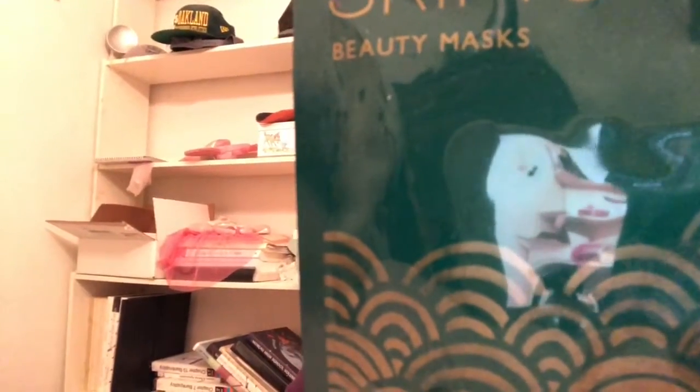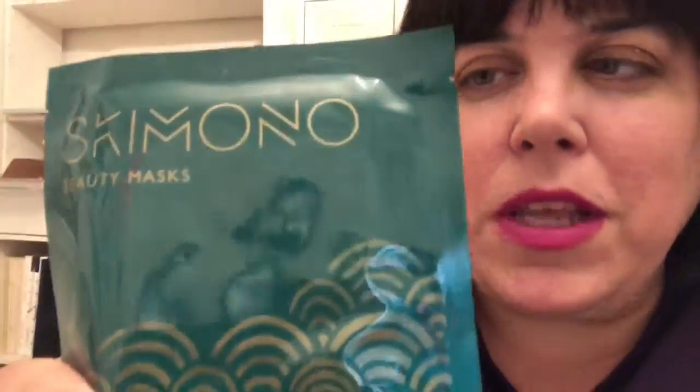The next thing in the box is the Skimono hand mask — it eradicates dryness and restores softness. Basically, you wash your hands and dry them, carefully open the gloves, put them on, close the clasps at the bottom, and leave it on for about 20 minutes and your hands are supposed to be super nice and hydrated after that. I don't know how I'll find 20 minutes as a stay-at-home mom, but the gloves should let me still use my phone or play with the kids.